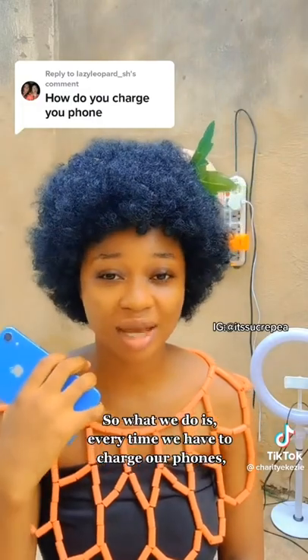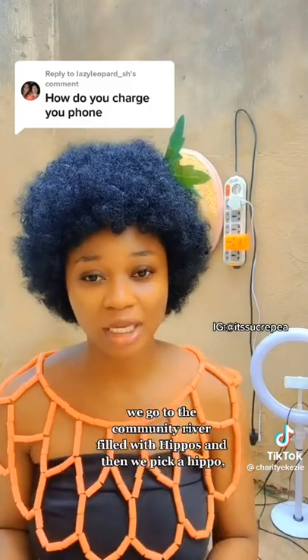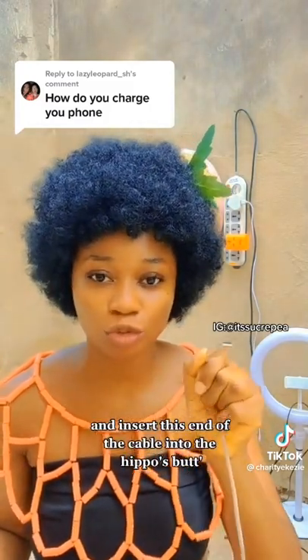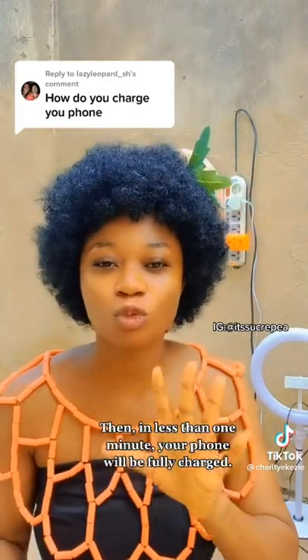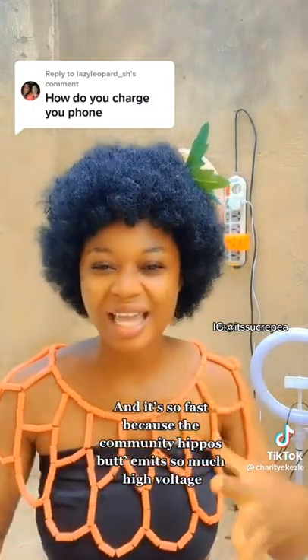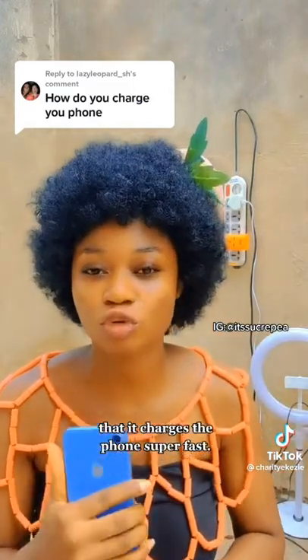So what we do is every time we have to charge our phones, we go to the community river filled with hippos, and then we pick a hippo and insert this end of the cable into the hippo's butt and put this other part of the cable into your phone. Then in less than one minute, your phone will be fully charged. And it's so fast because the community hippo's butt emits so much high voltage that it charges the phone super fast.